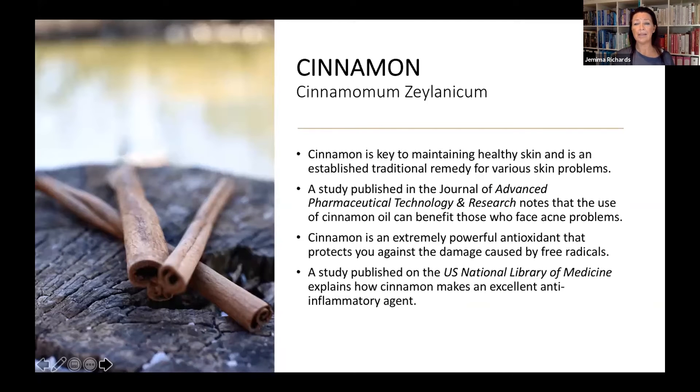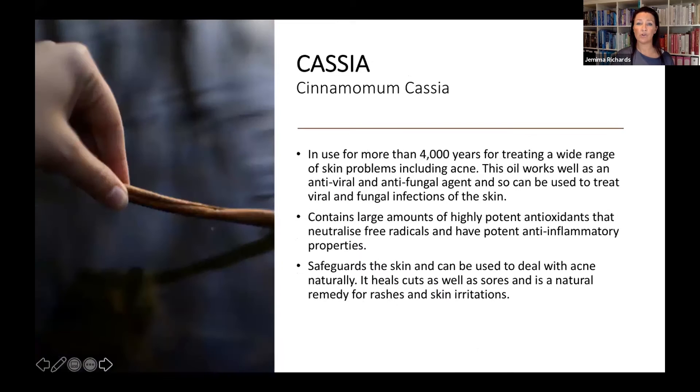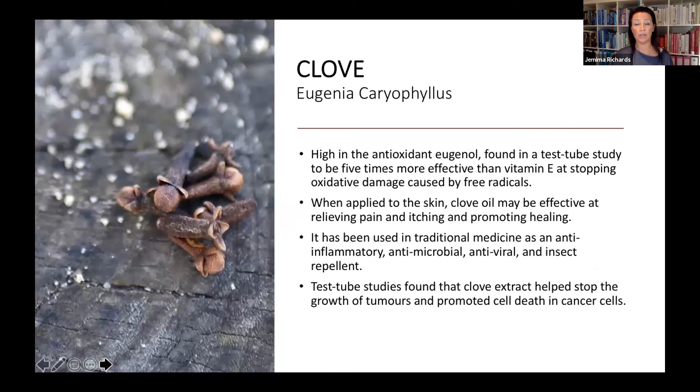There are two varieties of cinnamon used in Jumo, which are really essential for helping with problematic skin — any sort of acne or oil imbalances. Cinnamon is also a really strong antioxidant, and the two variations chosen help combat oxidative damage from lack of sleep, poor diet, stress, and other lifestyle factors, keeping the skin looking well and reducing aging. There's also clove — you can pick out the clove smell straight away. It's been used for centuries in traditional medicine as an anti-inflammatory, anti-microbial, antiviral, and it's great at stopping oxidative stress in the skin.